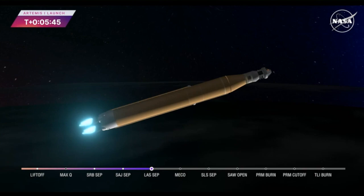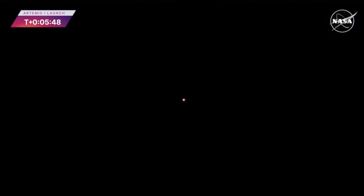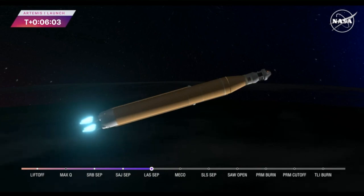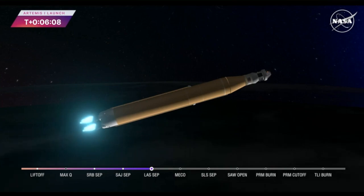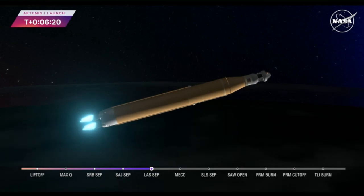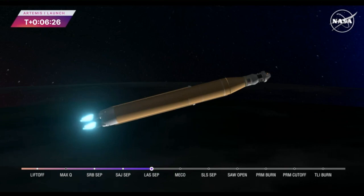Five minutes and 42 seconds into the mission, we are now traveling 8,800 miles per hour, 345 miles downrange from the launch pad at Kennedy Space Center. We are anticipating core stage main engine cutoff at about 8 minutes and 3 seconds. About 10 seconds later we'll see core stage separation, at which point Orion and the interim cryogenic propulsion stage will be flying free. Now traveling over 10,000 miles per hour, 6 minutes and 15 seconds into the flight of Artemis 1, 427 miles downrange. Quiet here on the loops in Mission Control Houston as teams continue to monitor this first flight.